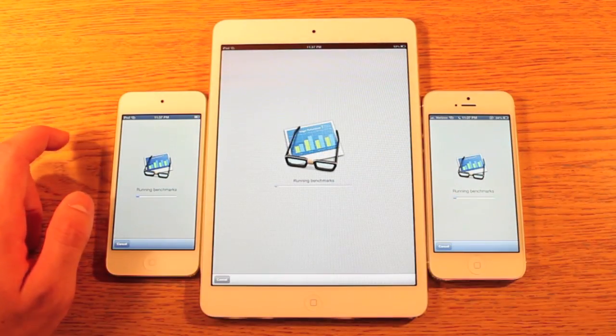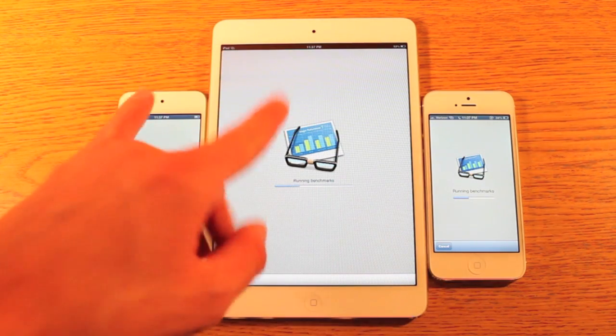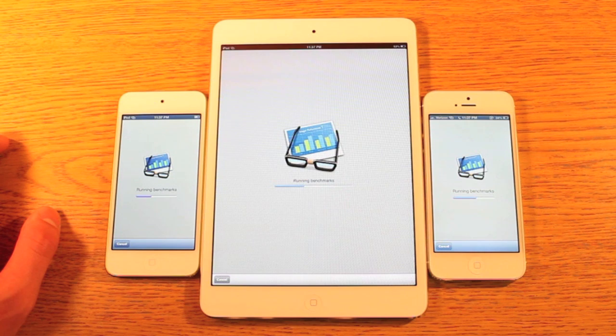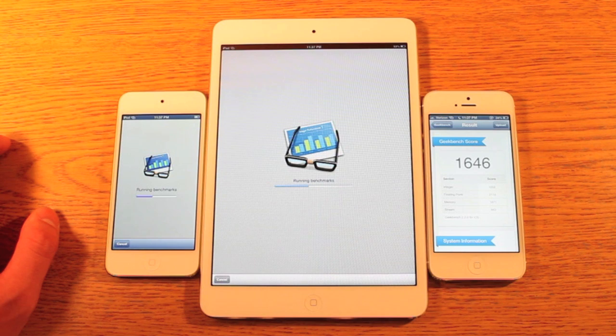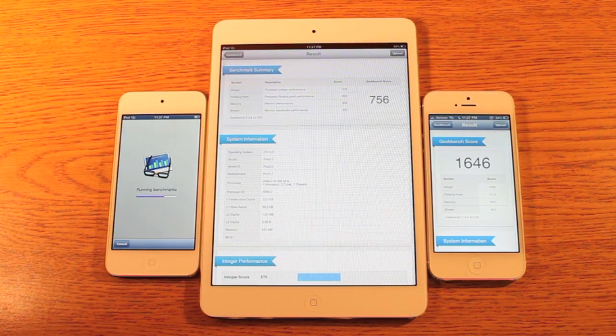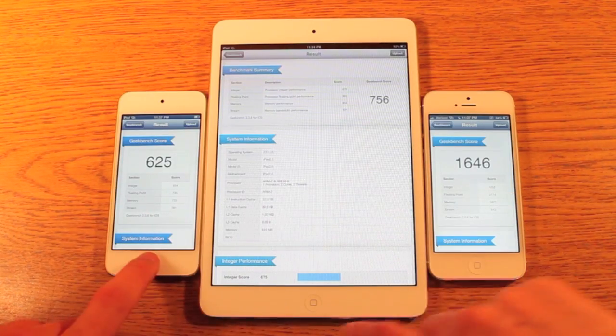The iPad's a little behind but they all started at pretty much the same time. My predictions: these two running about the same, maybe the iPod Touch a little slower, and the iPhone 5 should do the best because of the upgraded internal specifications. The iPhone is showing a pretty impressive score at 1646. The iPad mini got 756 — still somewhat respectable — and the iPod Touch got 625.